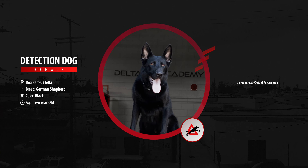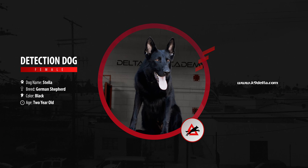What's up everybody? My name is Vinny. I'm the head trainer here at Delta Canine Academy. Today I want to introduce you to Stella, a two-year-old detection dog that we'll be putting to the test.